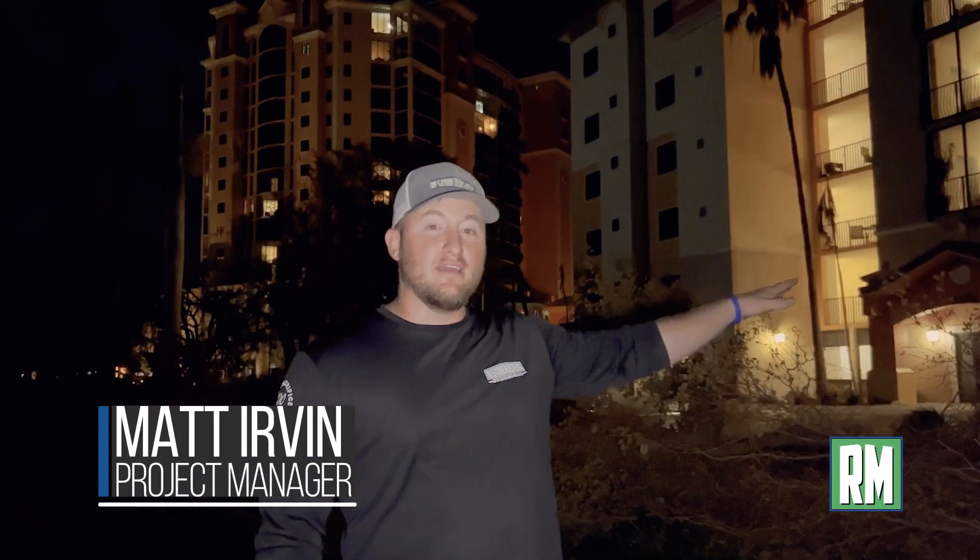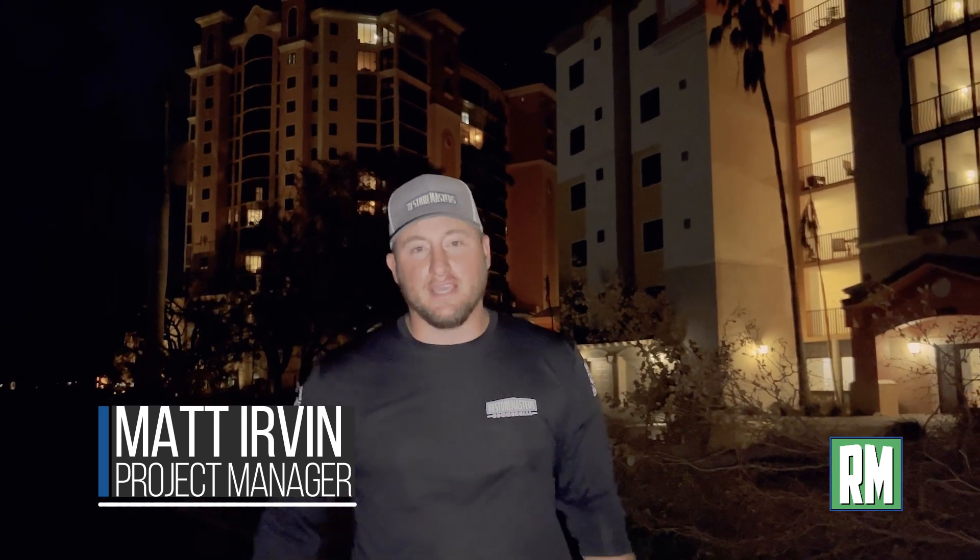How's it going everybody? Matt Irvin here with Restore Masters. Tonight we are at the Marina View Project. Follow me, I'll show you what we got going on.